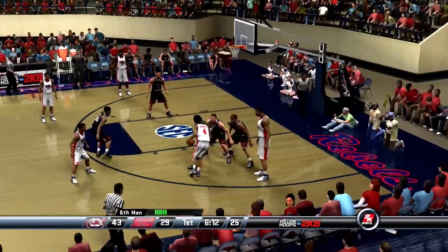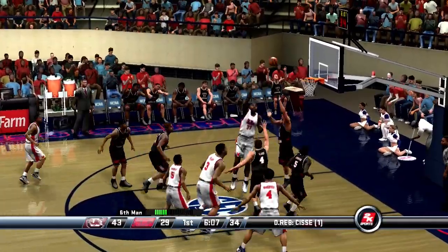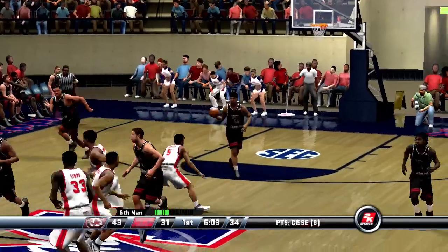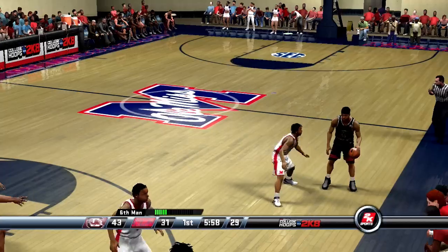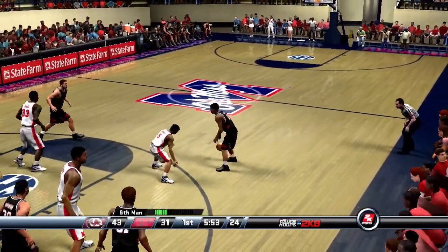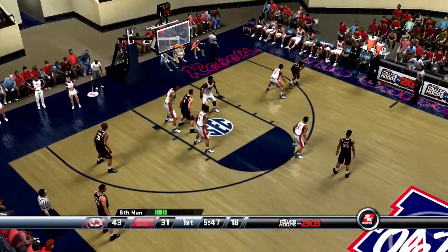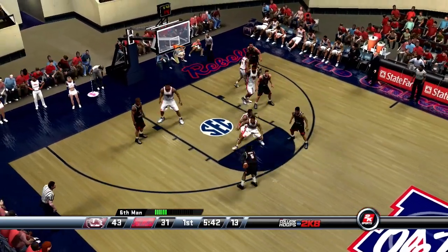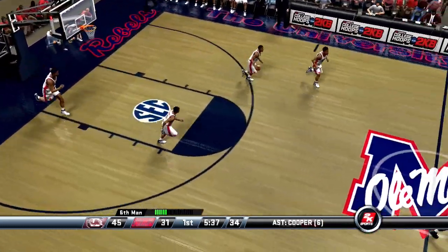Catches it on the right wing — Murray lets it go. Sisse fights into the paint and yanks it down. Johnson puts it up — nails the jump shot. They increase their lead to 14. About five and a half minutes left in the half.